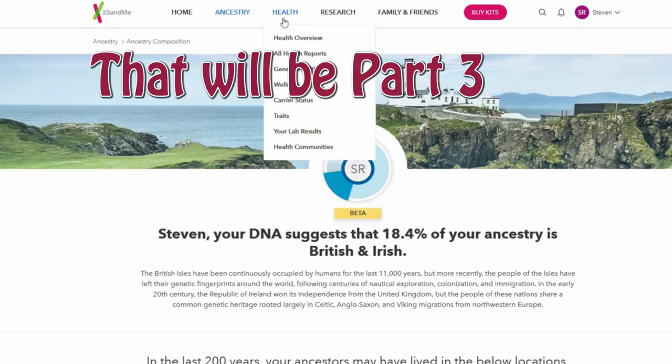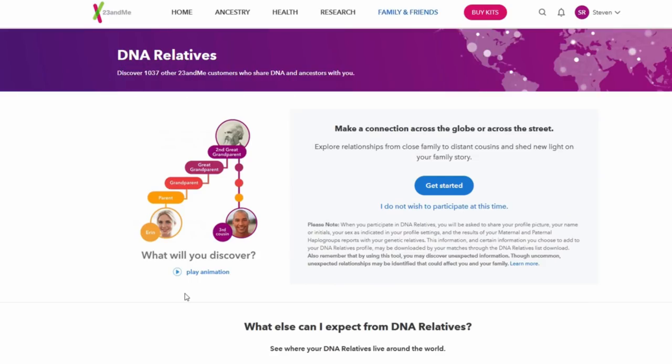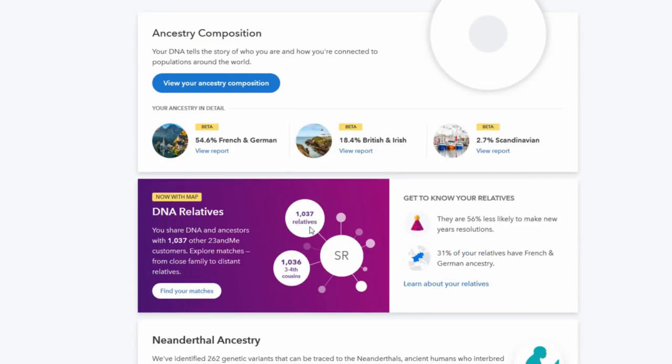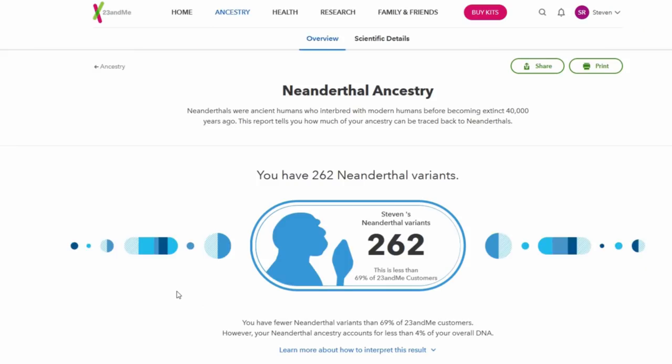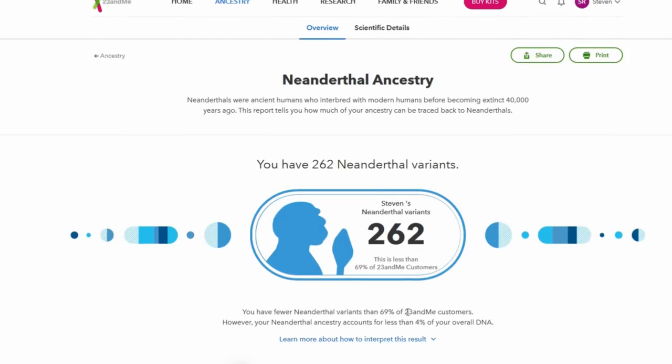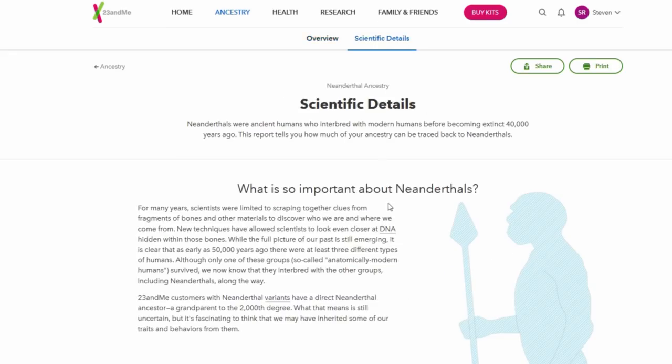Thanks for watching. I will have a health report to look at next. I might need to go here and find my DNA relatives. Let me see what happens when I click this button. Neanderthal — it's like the caveman. Let's see this report. How much caveman do I have in me? It says 262. You have fewer Neanderthal variants than 69% of 23andMe customers. That's funny. This is kind of fun.